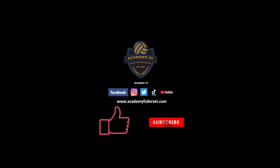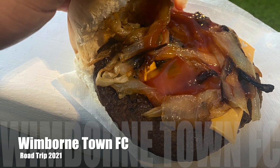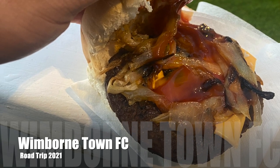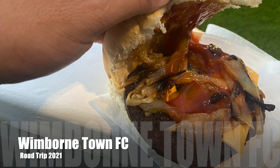Don't forget to hit the like and subscribe button for Academy TV. Going to be doing a little side segment — the Wimbledon Town FC food road trip, rating food at each stadium I go to.